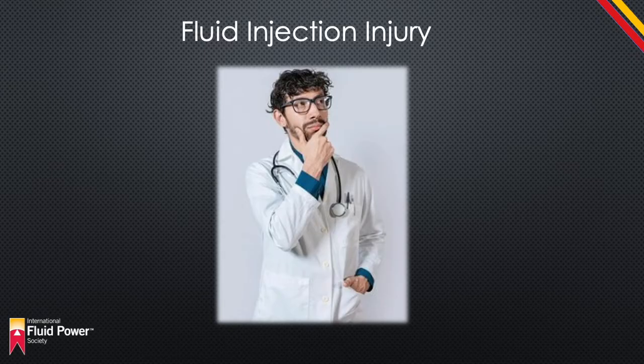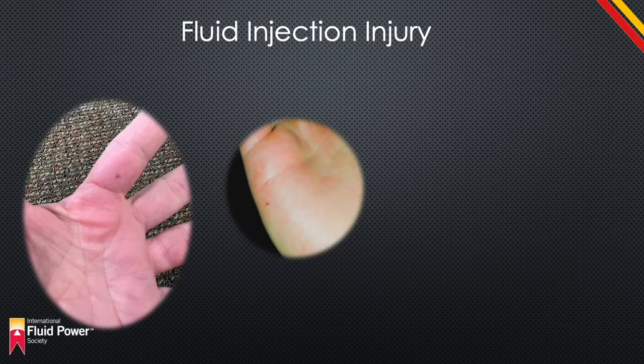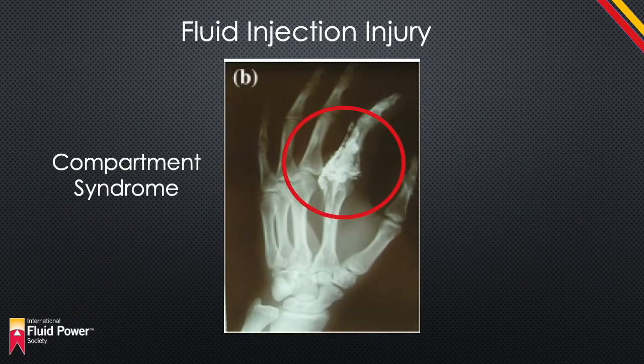Fluid injection injuries are relatively rare, and as a result, many emergency responders are unfamiliar with the severity and proper procedure for managing these injuries. When there is a high-pressure injection of a liquid, there is usually only a minor sensation of discomfort on the part of the injured person. But what is actually happening out of sight is something called compartment syndrome. The injected material — even if it is water — fills the channels or compartments surrounding the nerves, tendons, and muscles, pinching off the supply of blood. This tissue immediately begins to weaken and will eventually die if not treated quickly and properly.